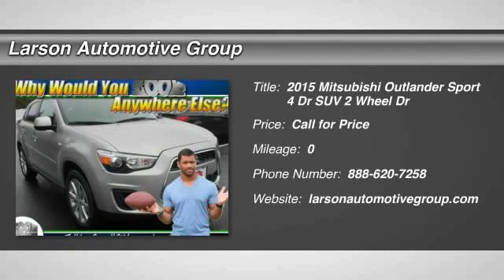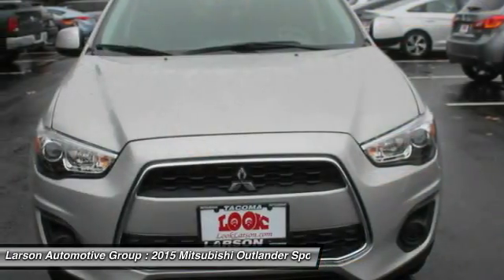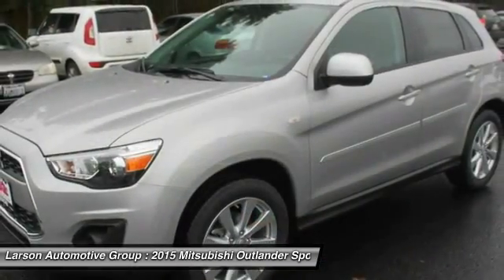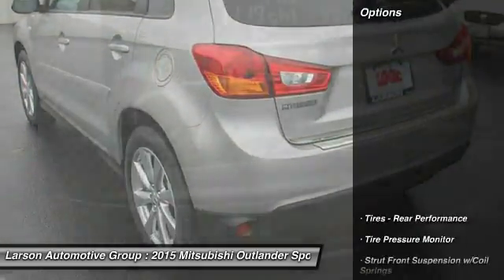The 2015 Outlander Sport. The all-new Outlander Sport features a fuel-efficient engine paired to either a five-speed manual or a continuously variable transmission, and comfortable accommodations for five. Passengers will be treated to a refined ride in comfortable surroundings with a host of welcome features. Here are some of this vehicle's great options.